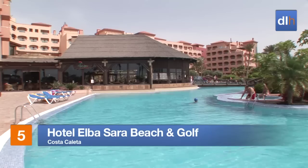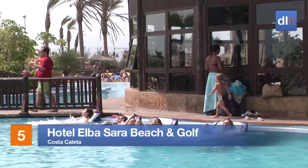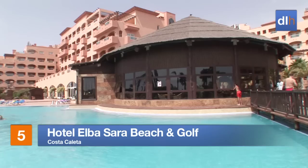But if you prefer to relax in the hotel, the Elba Sara Beach and Golf in Costa Coleta has an impressive pool area with exciting water features that everyone will enjoy.